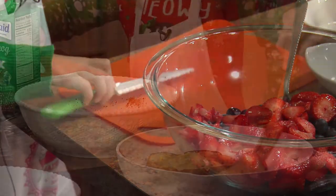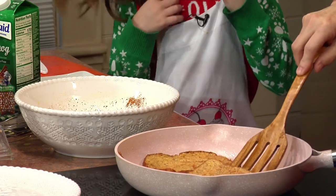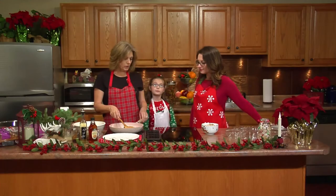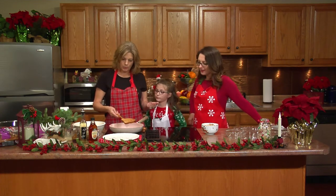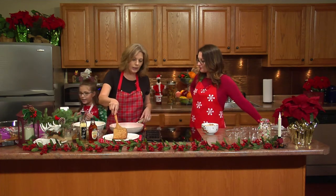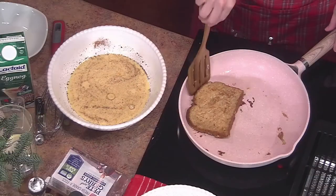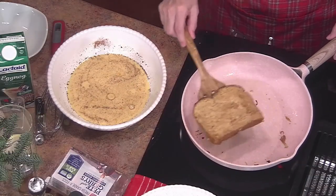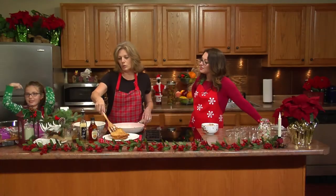That fruit looks good — all done. So we're just going to put this right on the plate. I love this little snowflake plate — very festive. Delicious, healthy berries.